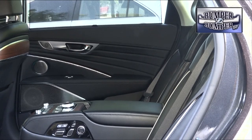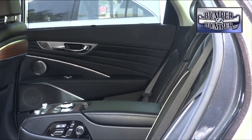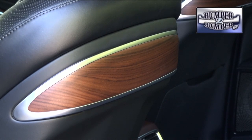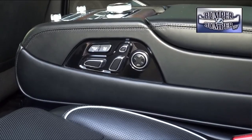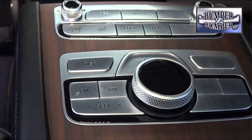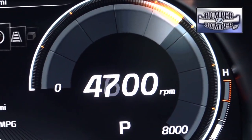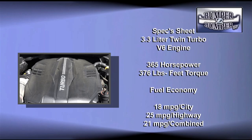Rear seat passengers are treated like royalty. Legroom and headroom are abundant, and touch points in the second row also reflect attention to detail. Riders have multiple power position controls and can also control the entertainment system like a limo.